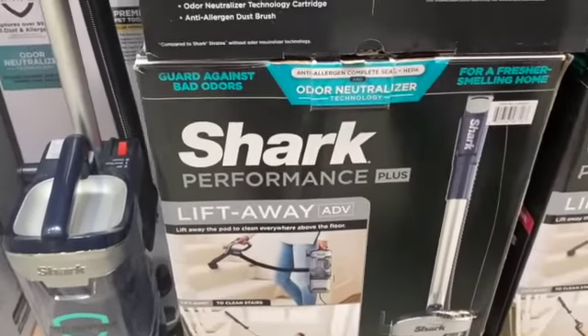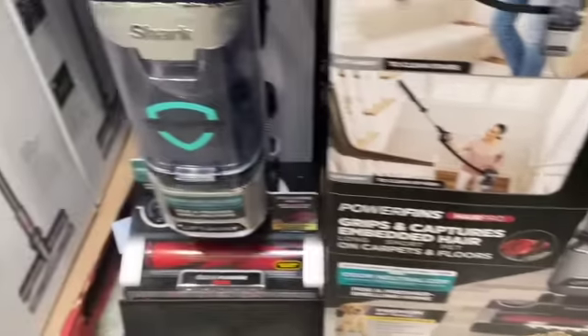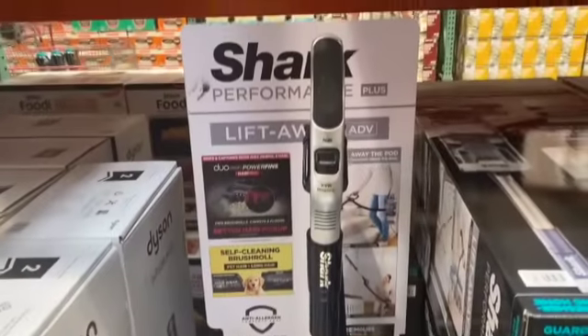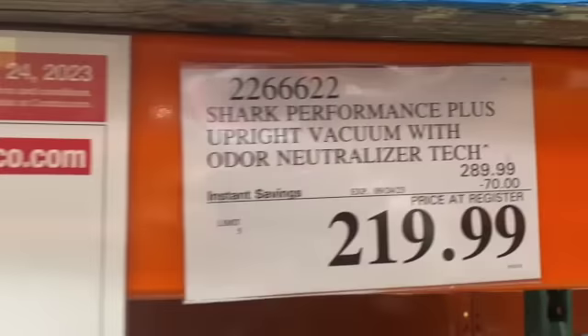Shark Performance Plus AI Upright Vacuum with Odor Neutralizer Technology, $289.99, take $70.00 off, $219.99.